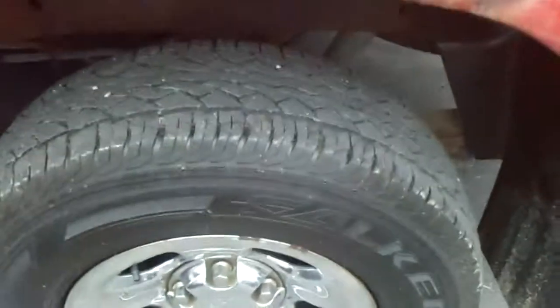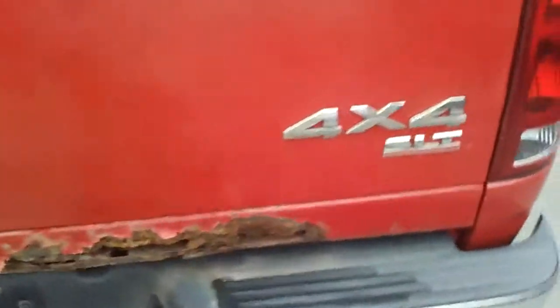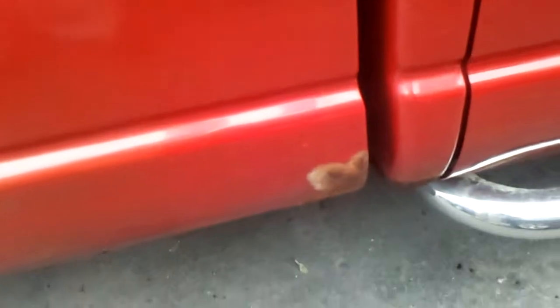Now, the front tires are pretty bad — you're going to need some tires in the near future. The back tires have a little tread left on them. At this point we're losing money, we're not going to put tires on them.